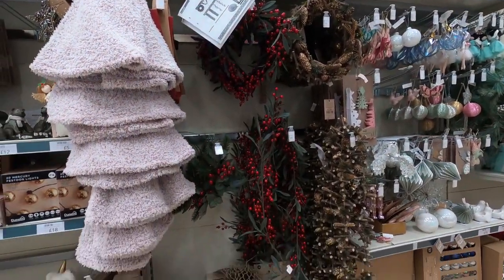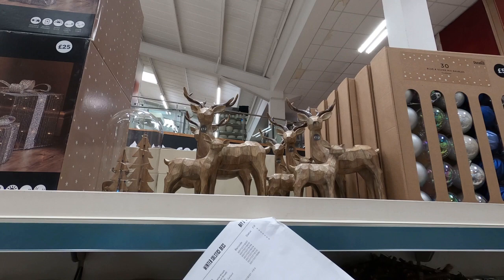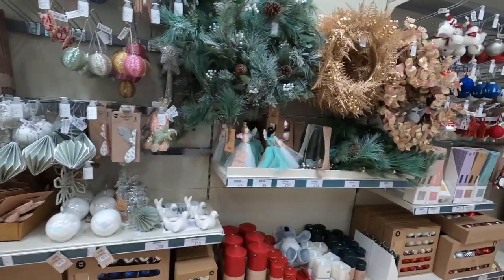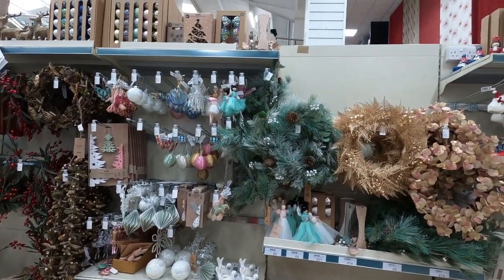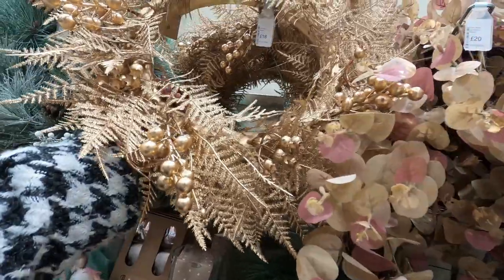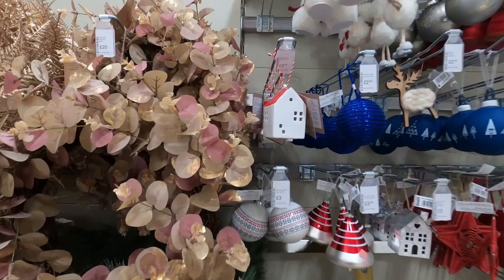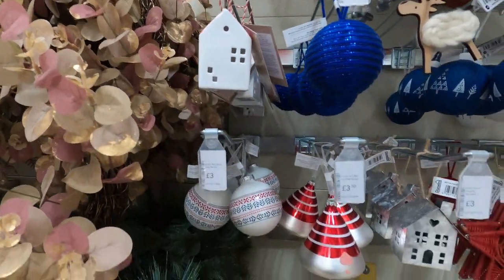£10 for this blush pink tree skirt — this feels like my blanket, it's lovely. And I think this is cute — it's £12 for this family of deers. They've also got some wreaths and garlands. This tree ornament made of ceramic looks quite cute, it's £3.50 for that and it's lit up.